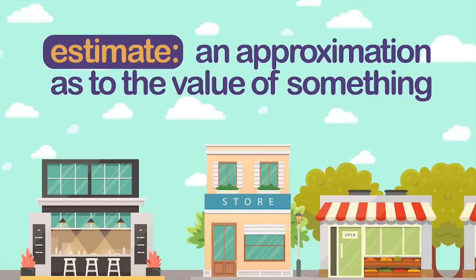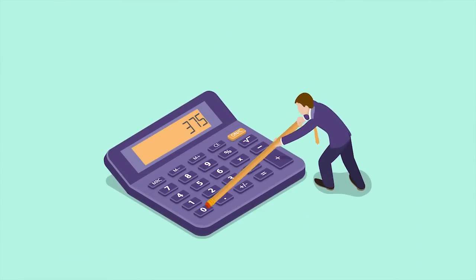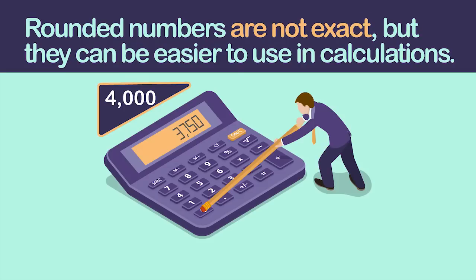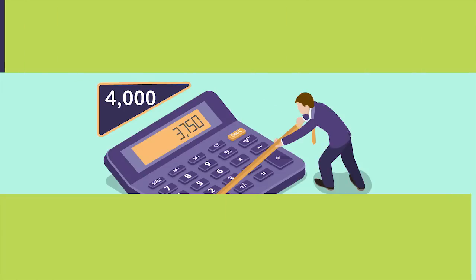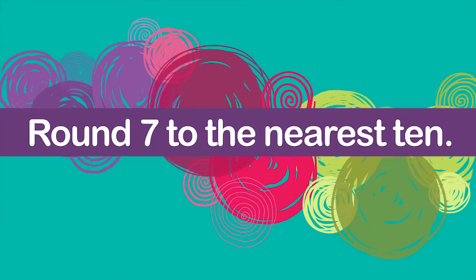An approximation is a guess that is close to being exact. When giving an estimate, you may find it helpful to round numbers. Rounded numbers are not exact, but they can be easier to use in calculations. Numbers are rounded based on place value, and they can be rounded to any place.